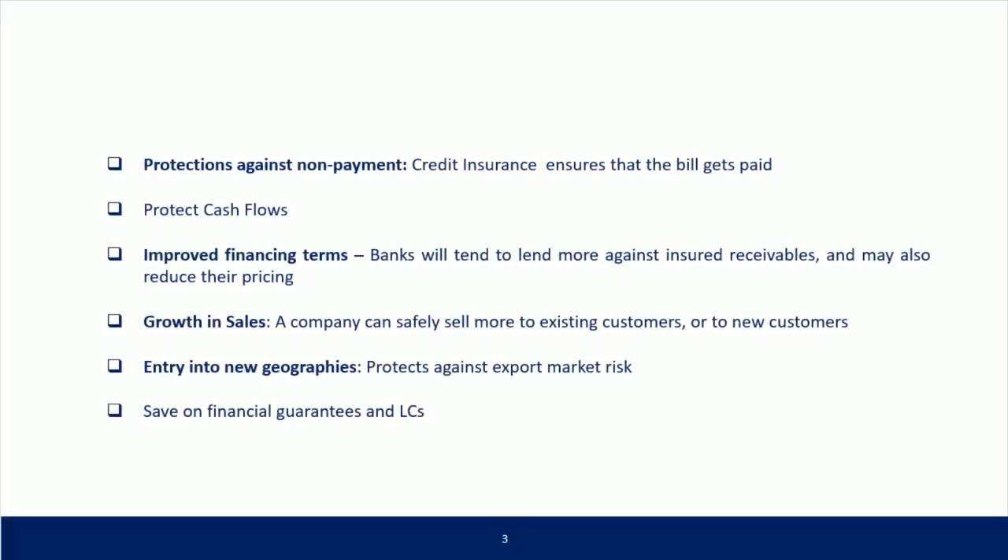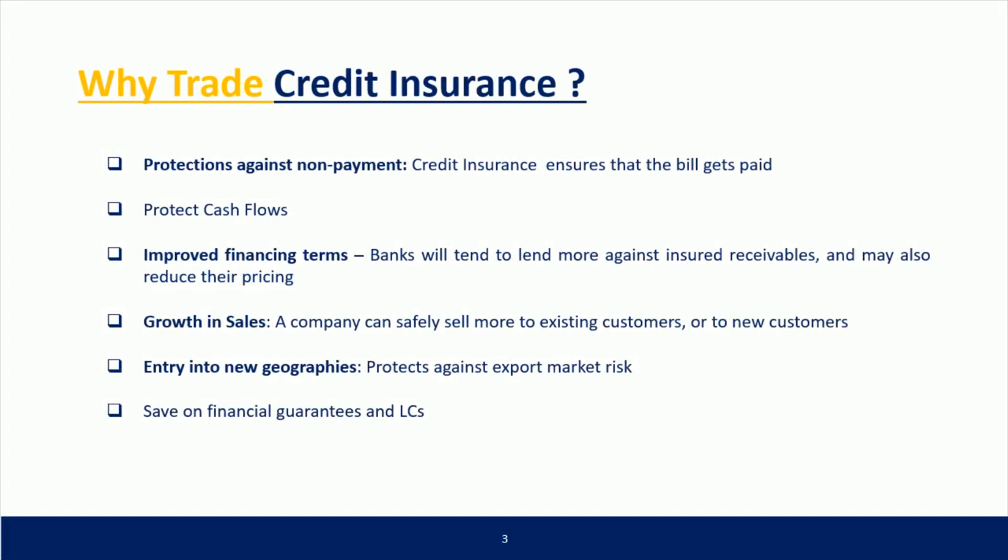Why trade credit insurance? Protection against non-payment: credit insurance ensures that the bill gets paid. It also helps protect cash flows. Improved financing terms: banks will tend to lend more against insured receivables and may also reduce their pricing.